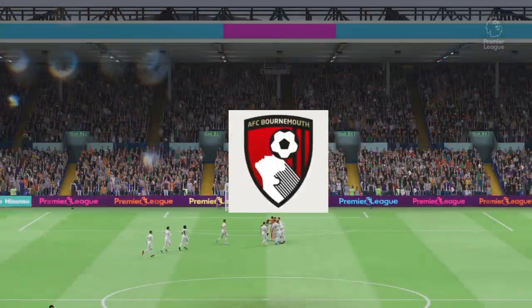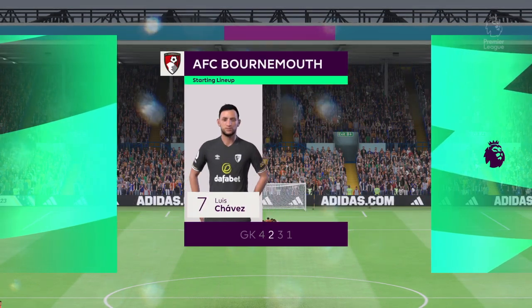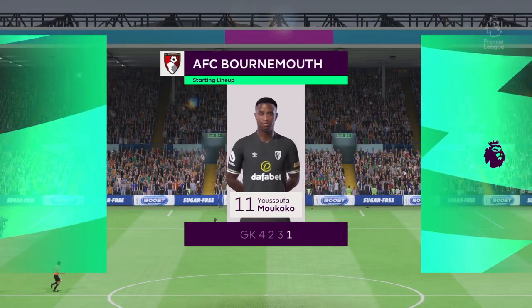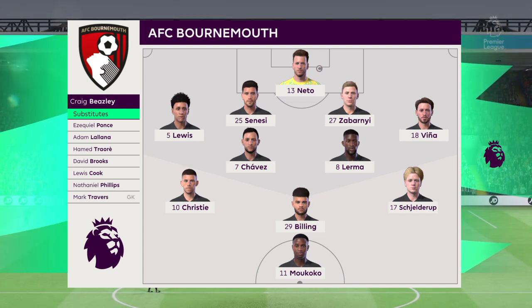And the starting XI for Bournemouth. Well, although we have it down as a 4-5-1, it's actually more likely to be a 4-2-3-1. They play with two holding midfield players, a number 10 and two wingers. The system has a nice balance to it. Number 6, Leon Cooper. Number 5, Robin Koch.